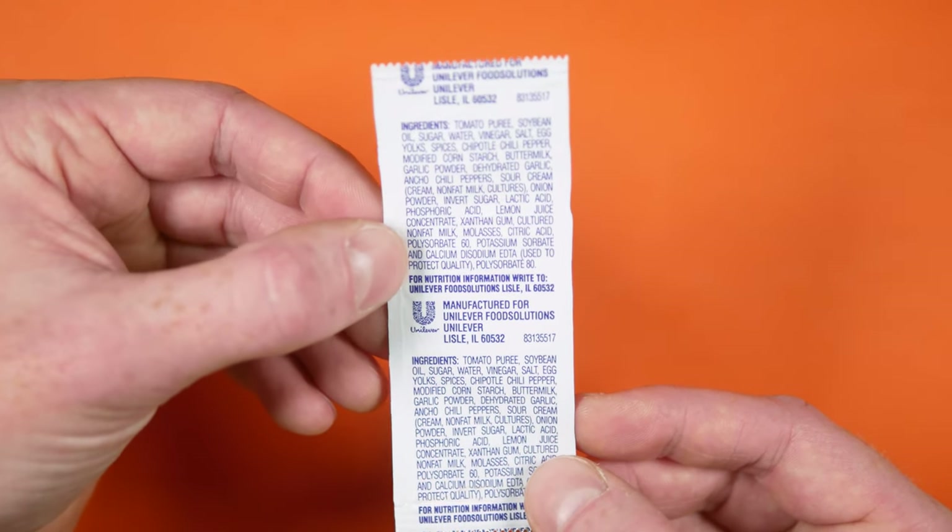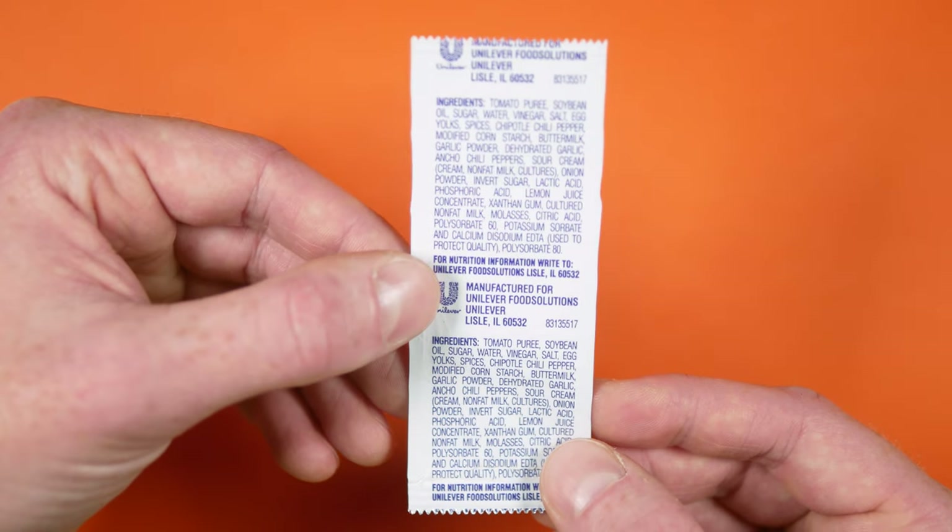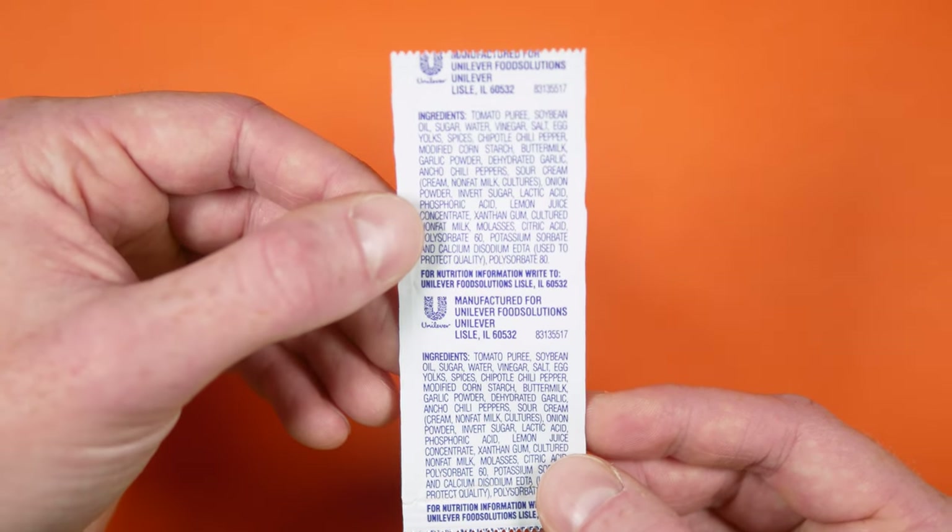There's also no note to keep this refrigerated. So I don't know — is it shelf stable with all these preservatives? And lastly, this was produced by Hellmann's for Unilever.